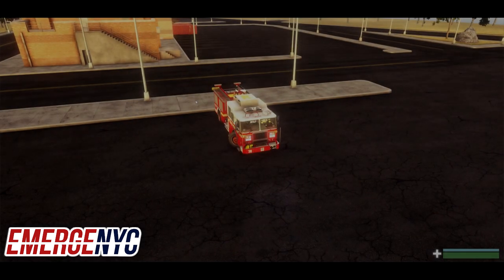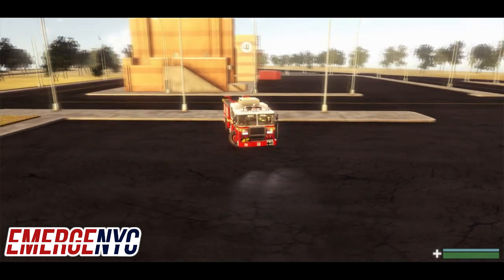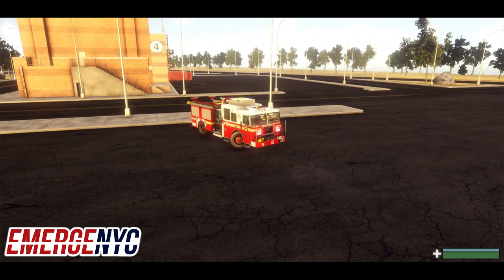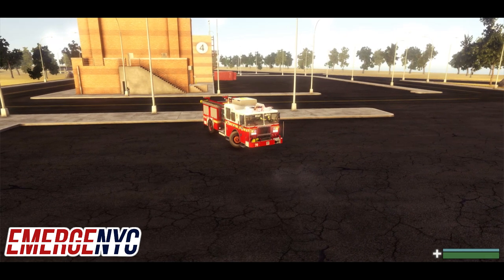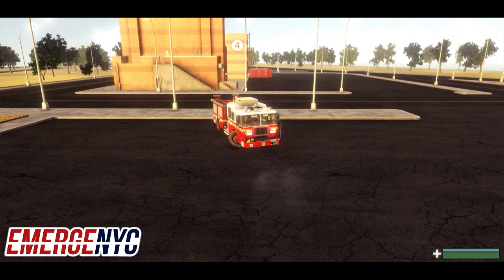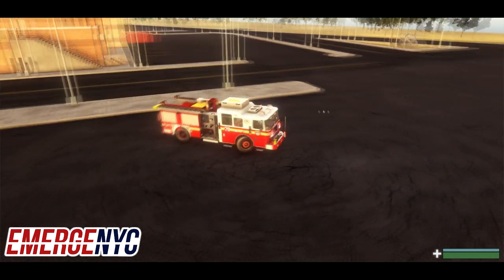Welcome to the next fire academy video. In this video we're going to go over most of the stuff we've already done in the last videos and put it all together into an active scenario. What we've got going on is a mattress fire on the first floor of a building, so let's go check it out.